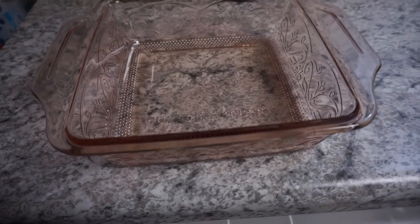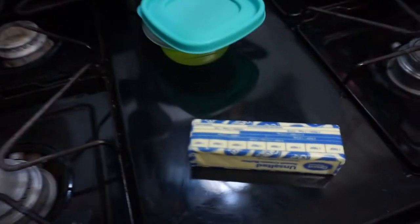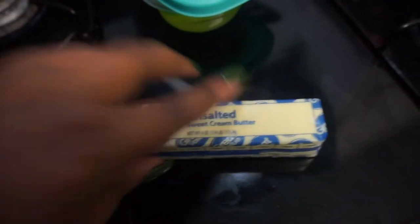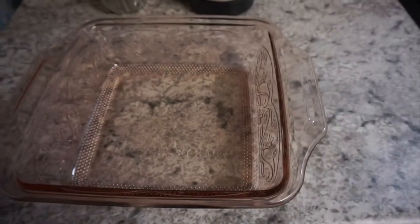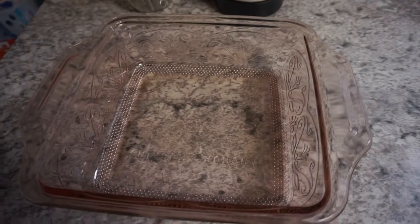Happy Saturday y'all! I am about to make a cake. I bought a new cake dish — I love it, it's so pretty, it's like pink. I'm making a homemade yellow chocolate cake. I got my oven set and I got my butter softening. I got to make my cake and I will talk to y'all soon. I have a bottle because it's been storming all day. I'll be back!